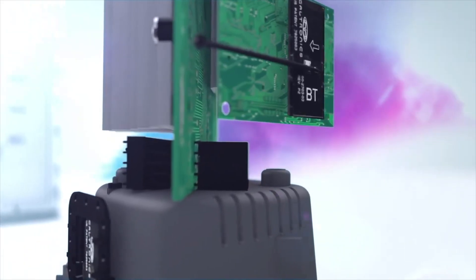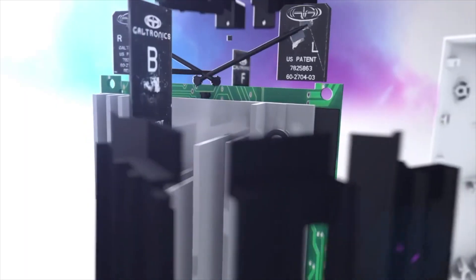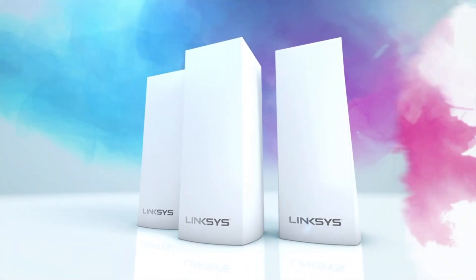Designed for beauty, performance, and simplicity, Velup provides the freedom of reliable, secure, and seamless Wi-Fi. With Velup, Wi-Fi freedom has a new address.